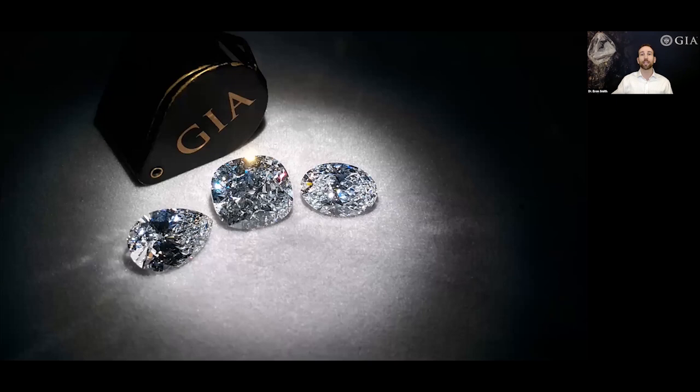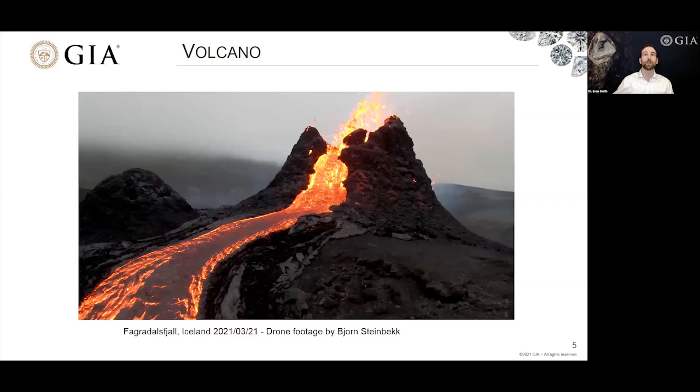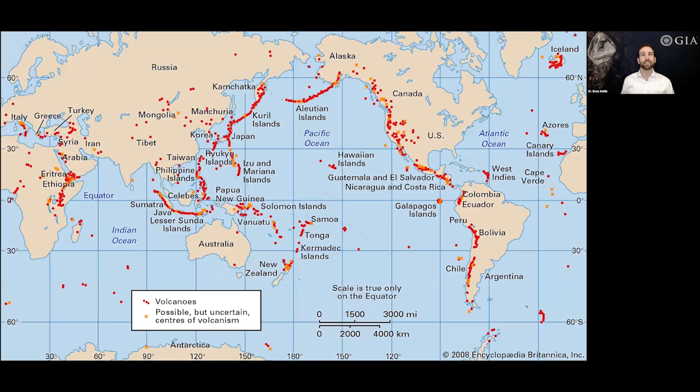These are volcanoes, and we probably have an idea of what volcanoes are. Here's Mount Pinatubo, and here's a still image from drone footage taken just five days ago in Iceland — spectacular lava pouring out. This is probably what most people think of when they think of volcanoes. But is this the elevator that brings diamonds up to the surface? The answer is no, not really. These volcanoes, and many around the world, are not the kinds that bring diamonds to the surface.